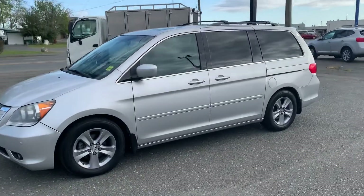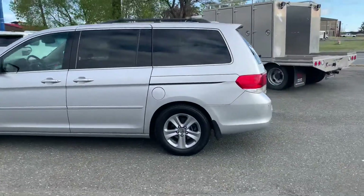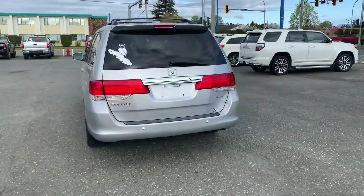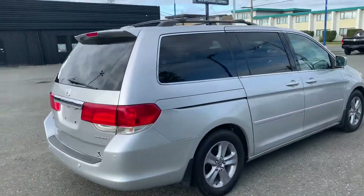Hi there, it's Ocho with Island L Truck and Auto Sales here in Campbell River. This is a 2010 Honda Odyssey Touring — comfort supreme in this beast. Perfect for the family, hauling around your pals, whatever you want to do in a van, you can make it happen.